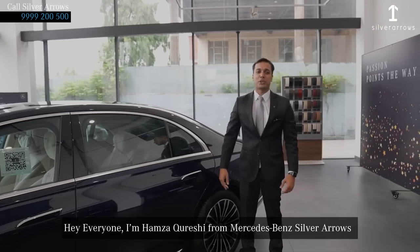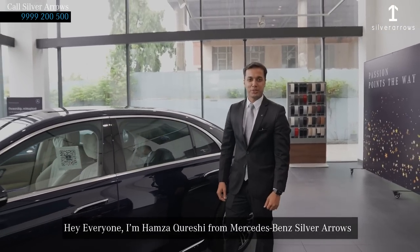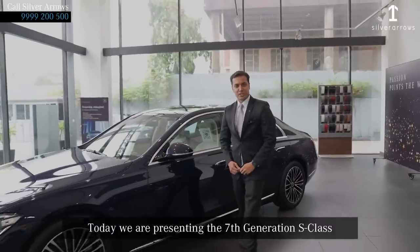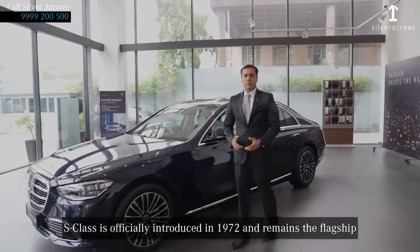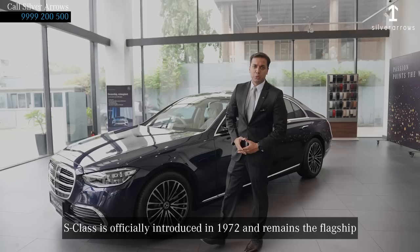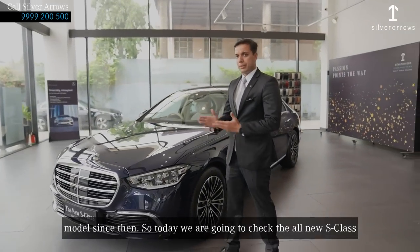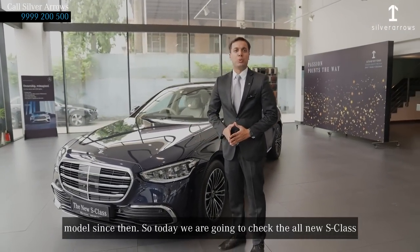Hey everyone, I'm Hamza Qureshi from Mercedes-Benz Silver Arrows. Today we are presenting the 7th generation S-Class. S-Class was officially introduced in 1972 and remains a flagship model since then, so today we are going to check the all-new S-Class.